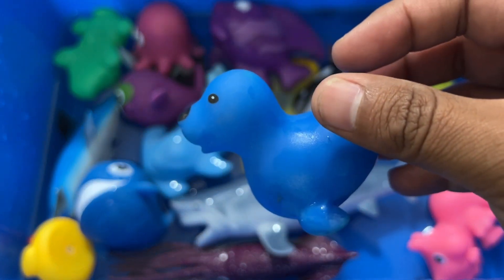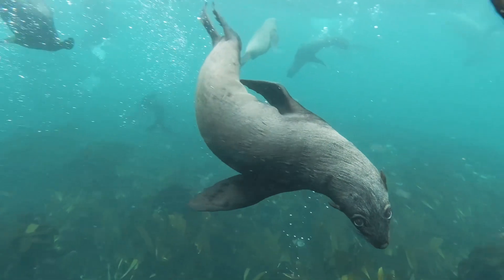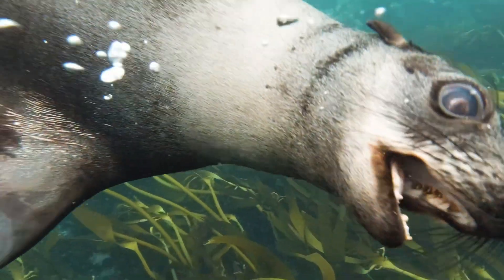Sea lions swim using their long, powerful foreflippers and hindflippers. Sea lions are strong swimmers who can reach speeds of nearly 20 miles per hour.